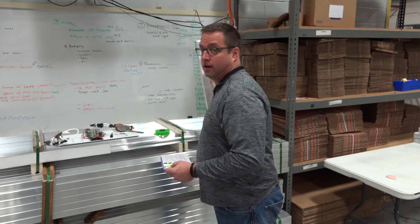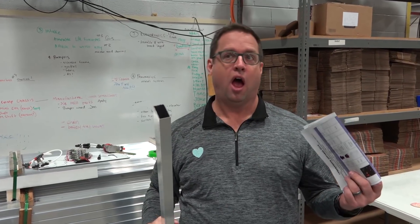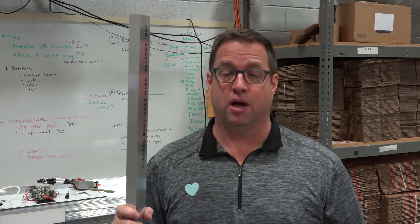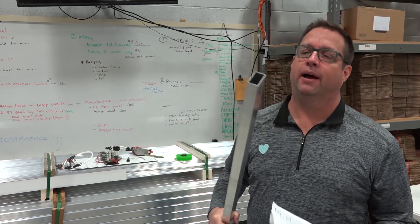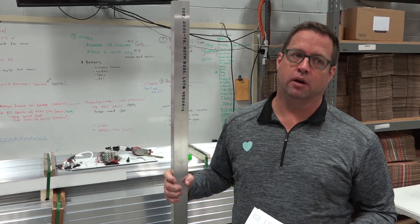We also have 2x1 6061 extrusions — we finally have four of those sizes in stock. We've got a bunch, so stock up for your robot this summer for next year's robot. You might want to buy a bunch of this stuff because it seems to be a hard thing to find. This is thin wall, 1/16th inch wall, 6061 extrusion.